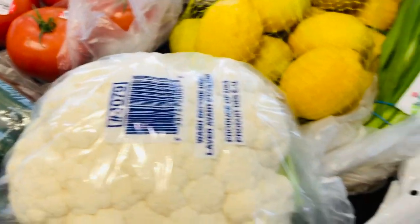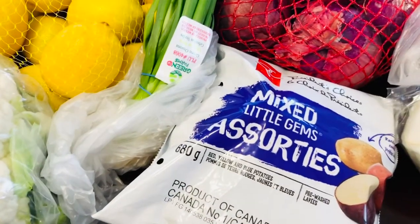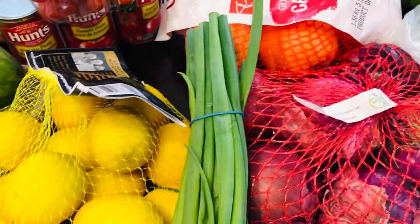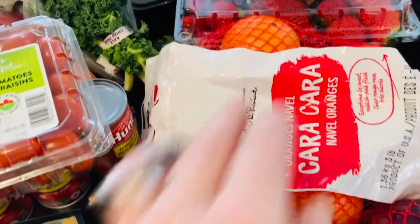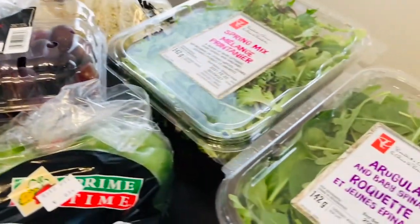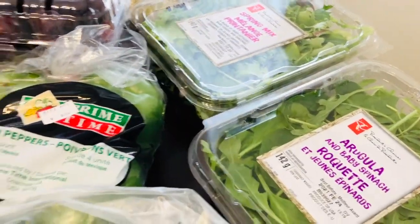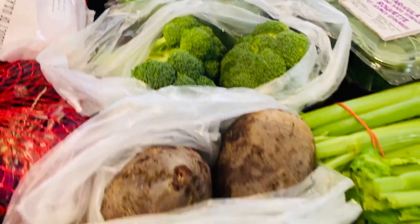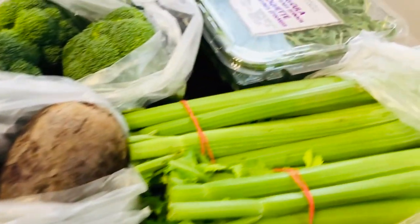Tomatoes, cauliflower, some little potatoes, green onions, lemons, red onion, delicious-looking oranges. Some strawberries, baby spinach back there, pineapple, some grapes, a little bit of a spring mix and arugula and green peppers, broccoli, beets and some bok choy, celery.